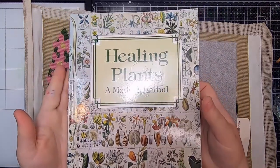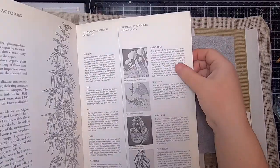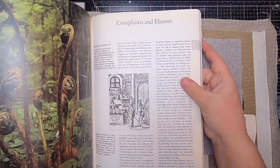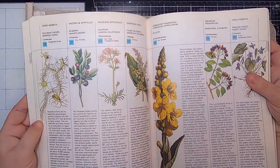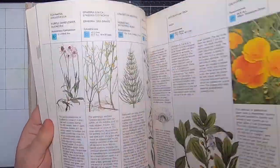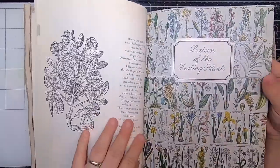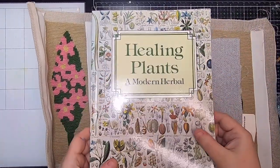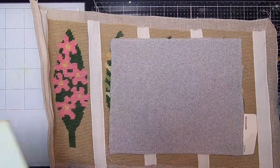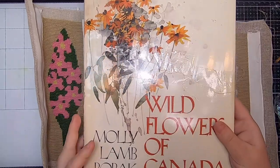Next I found this book — Healing Plants: A Modern Herbal. First of all, the illustrations on the cover got me. It's a soft cover book with illustrations, lots of tables, and some photography. It has beautiful botanical illustrations. I love these kinds of botanical illustrations, though at some point I need to remind myself I have enough botanical images. I also like the black-work images in here as well.